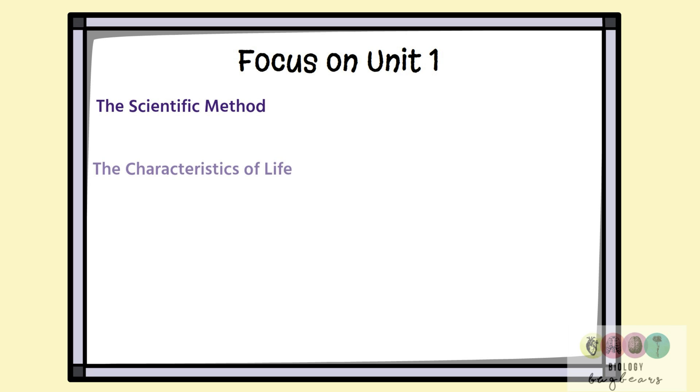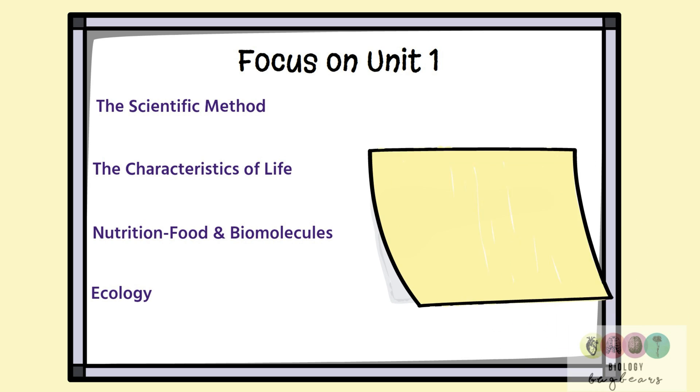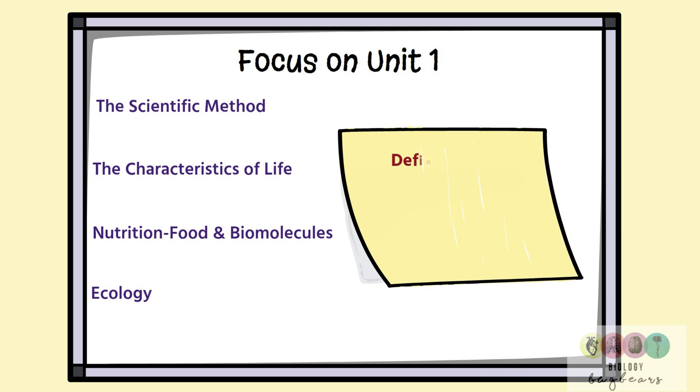Unit one covers the scientific method, the characteristics of life, nutrition — which is food and biomolecules — and ecology, which is a very long, detailed topic and really important. For all of these topics, the definitions are vital; you have to know them, as well as the practicals on food and the study of an ecosystem.